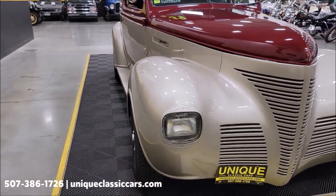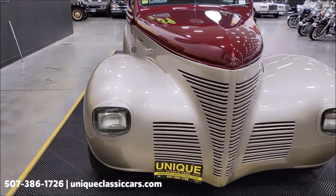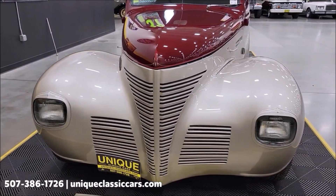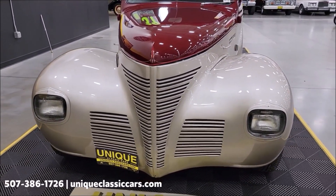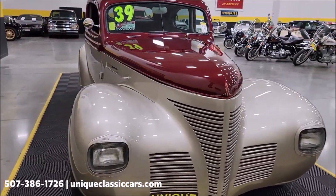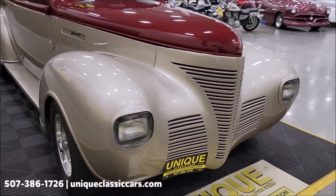If you want to check out the still pictures so you can look at some of the things we're going to talk about — the underside, engine bay, interior — still pictures can be seen at uniqueclassiccars.com. Click the link down below this video in the description; it's going to take you right there. You can also call us at 507-386-1726.